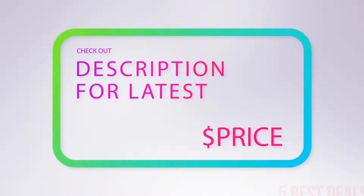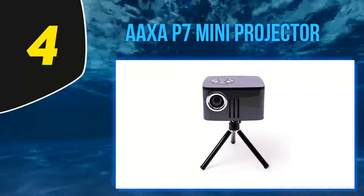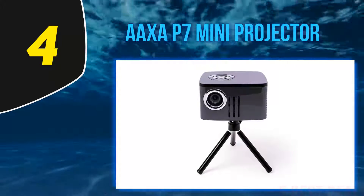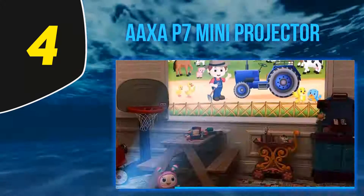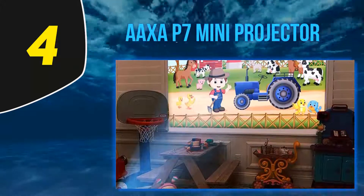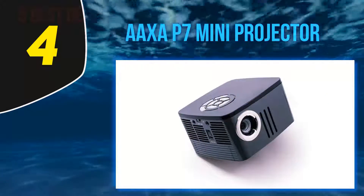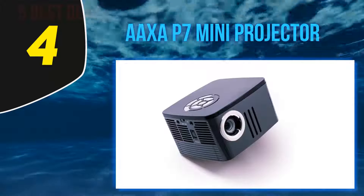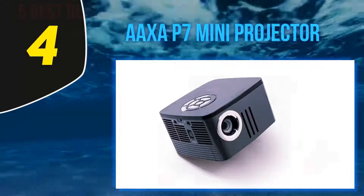For more information and the latest price, check out the product links in the description underneath the video. At number 4, the Oxa P7 Mini Projector. For professionals looking for a truly compact projector, the Oxa P7 Mini is the perfect pick. This projector measures 4.7 x 4.4 x 2.7 inches and weighs just over one pound, making it easy to pack into a laptop bag or briefcase.